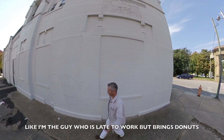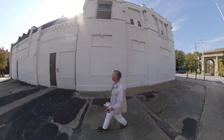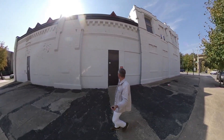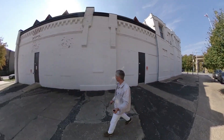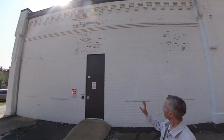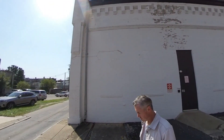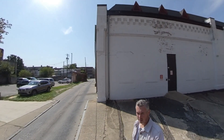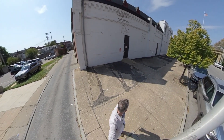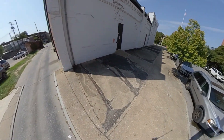Hey, let me in. On this side, the paint's really nice. We have a little problem here — and look at this. Here's a little clue as to what the building used to be used for: train tracks. I bet the trains went right in.